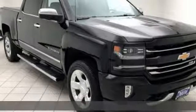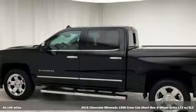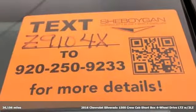Here's a 2016 Chevrolet Silverado 1500. Chevrolet, 100 years of icons. It comes with great features you'll love.